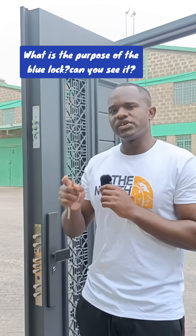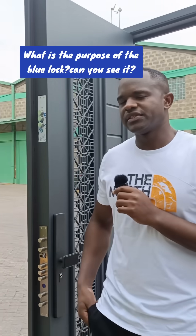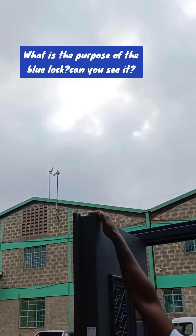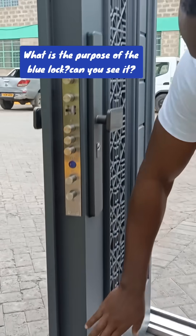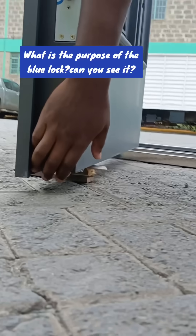What you have just seen is category one, made up of 15 locks that will guard your door during the day when you are away. These locks include, from here, one, two, three, four, five, six, seven, eight, nine, ten, eleven, twelve, thirteen, fourteen, and fifteen.